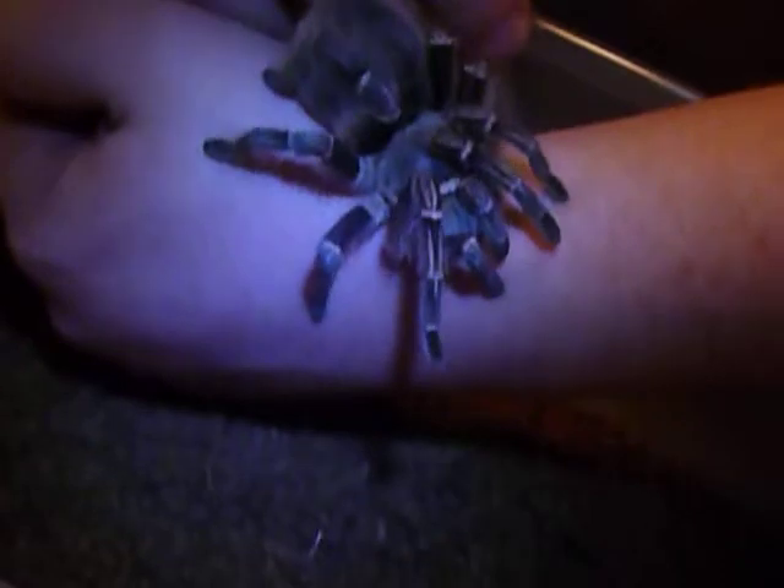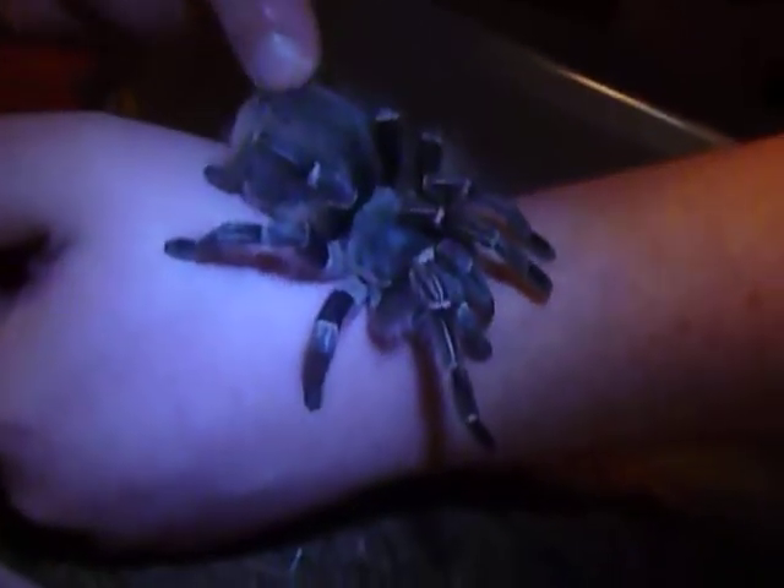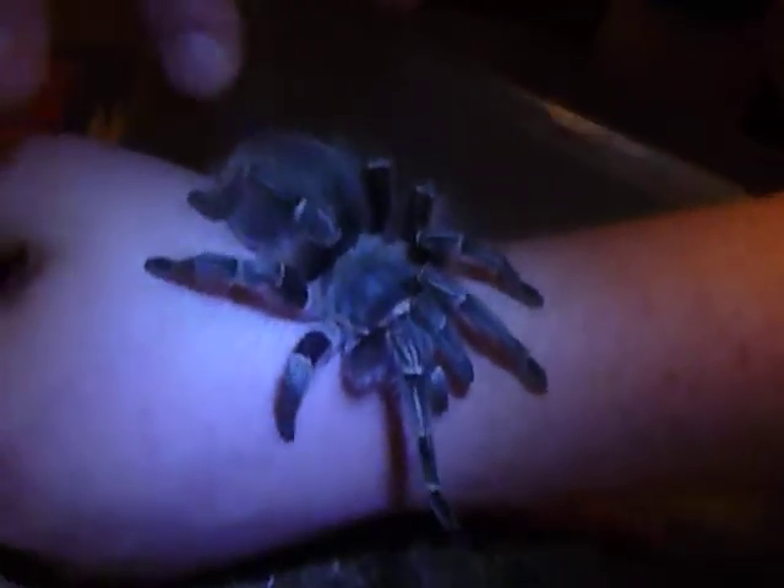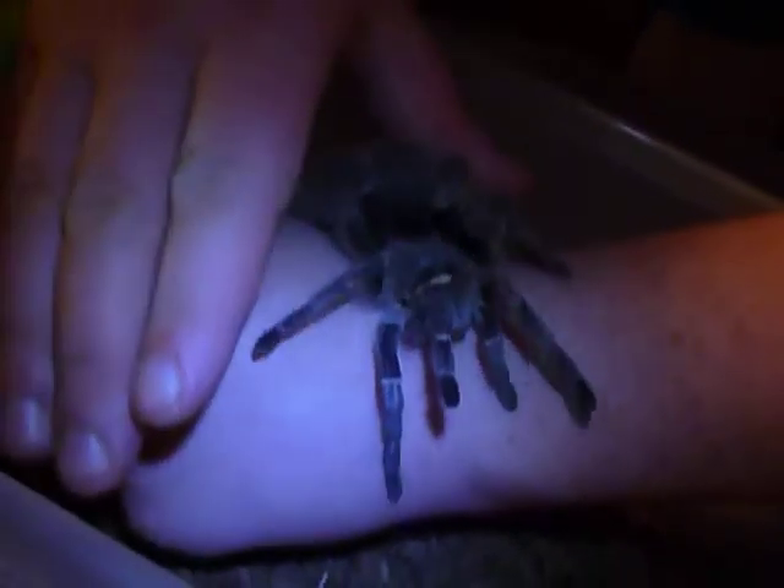Oh my god, she is the most adorable little creature I've ever had. I mean, I can sit here and pet her and she could care less. There she goes right back into her little home. The only thing I probably need to do is give her a bit of a hide. She is the sweetest tarantula and we love her — so glad I could share her with you.